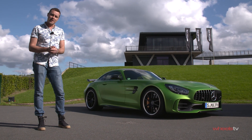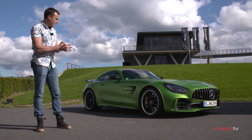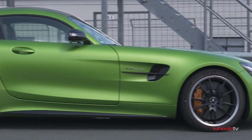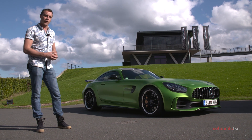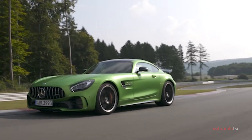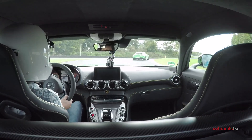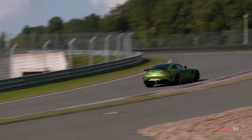But before we get behind the wheel of the GT-C, there is the small matter of getting acquainted with the GT-R. It's got 430 kilowatts, carbon ceramic brakes, and that fantastic satin metallic green paint, and we've come all the way to the Bilsterberg track in northern Germany to see exactly what it can do. This is the GT-R, and for the time being this is as raw and wild as the AMG GT gets. It is very stiff and very much geared for the racetrack.